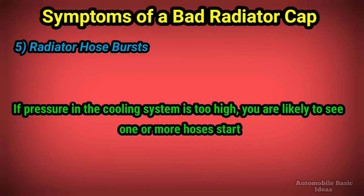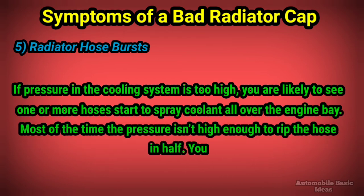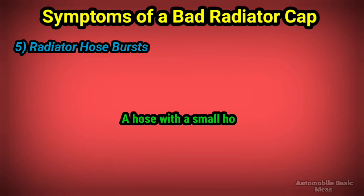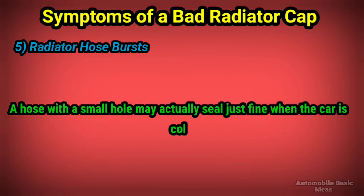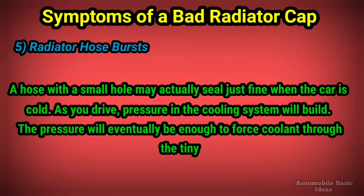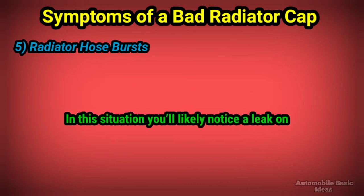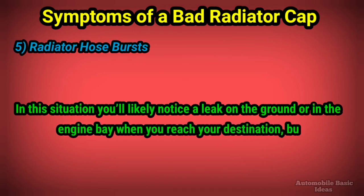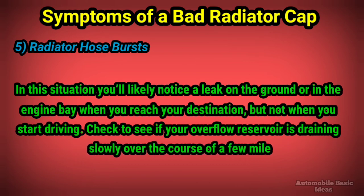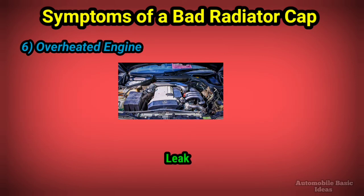5. Radiator hose bursts: if pressure in the cooling system is too high, you are likely to see one or more hoses start to spray coolant all over the engine bay. Most of the time the pressure isn't high enough to rip the hose in half — you will often see a pinpoint leak that only sprays coolant when the car is warmed up. A hose with a small hole may actually seal just fine when the car is cold, but as you drive, pressure will build and eventually force coolant through the tiny hole. You will likely notice a leak on the ground or in the engine bay when you reach your destination. Check to see if your overflow reservoir is draining slowly over the course of a few miles, as this may hint at this problem.